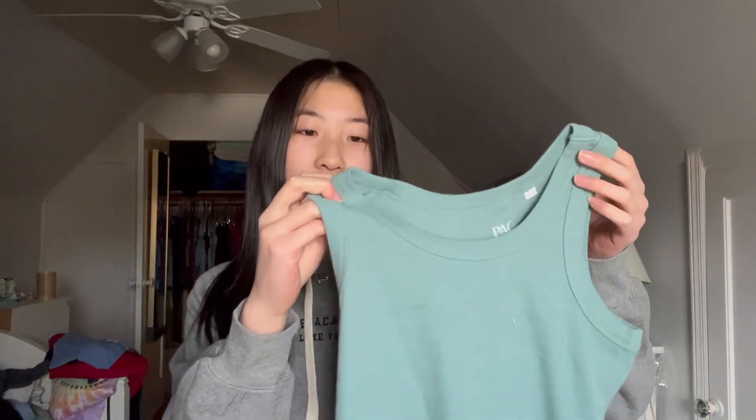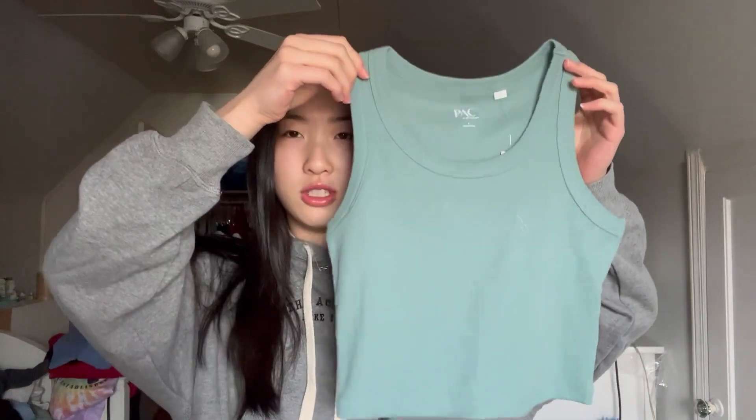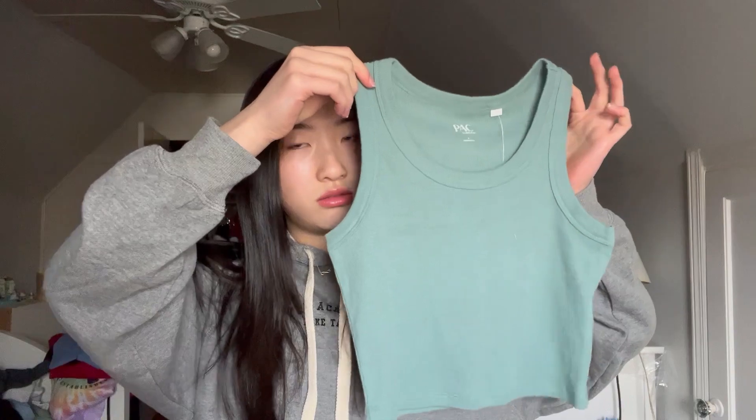This one is supposed to be pink but it looks more white. Okay, next is this blue tank top — it's the same one as the one I just showed but a different color. This is actually like more of a turquoise. In camera it looks more green but in person it looks more blue. This is a size small — they're both size small by the way.